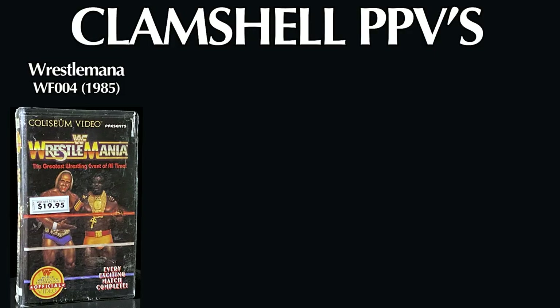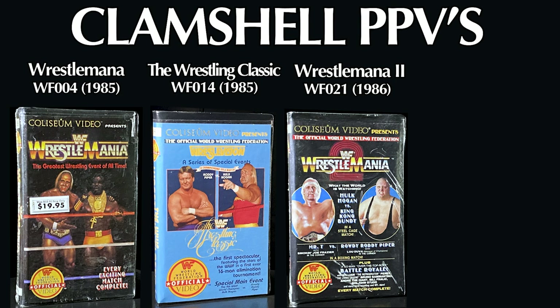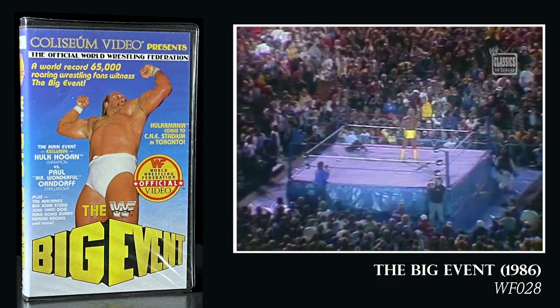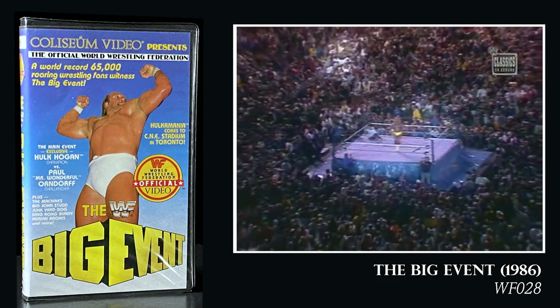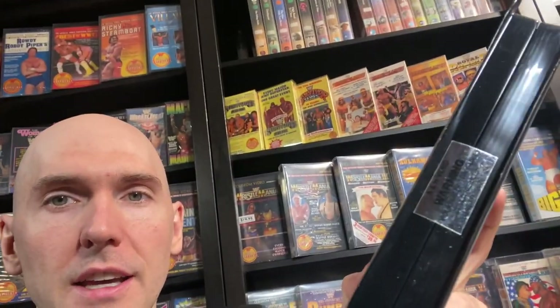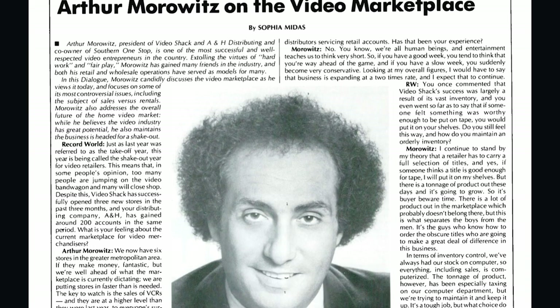There are four clamshell pay-per-view tapes: WrestleMania 1, The Wrestling Classic, WrestleMania 2, and WrestleMania 3. There's also the Big Event from 1986, which technically isn't a pay-per-view, but it was a super card with a live attendance of over 74,000 people. The clamshell tapes were shipped direct from factory without shrink wrap — they were only sticker-sealed with an A&H Video sticker seal.